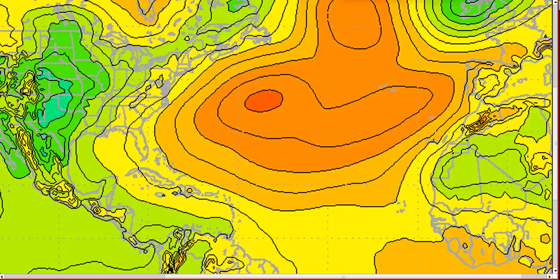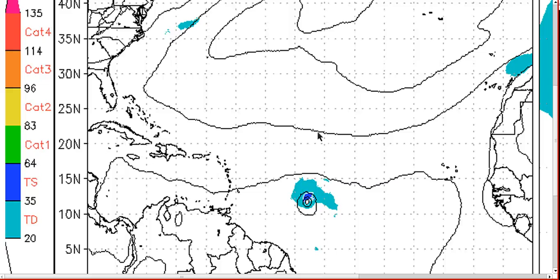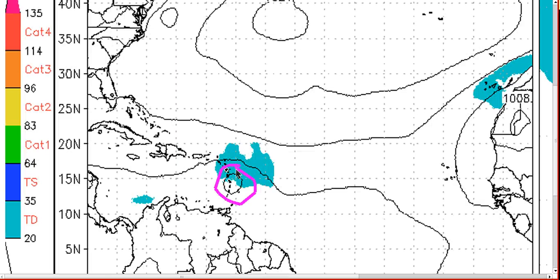It's interesting because looking at the GFDL, which is now running on this invest, by 72 hours it actually has a decent-looking tropical storm strength system at moderate intensity out over the central Atlantic. But watch what happens by day 5 — it looks much weaker. Here it is approaching the Antilles. The GFDL and the HWRF generally strengthen any system they can feed in the deep tropics as far as they can take it, unless the conditions aloft are very poor.